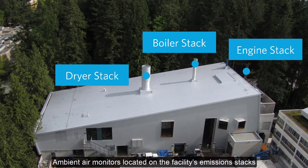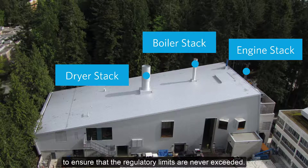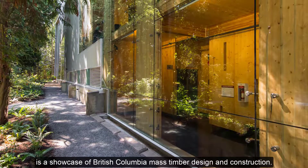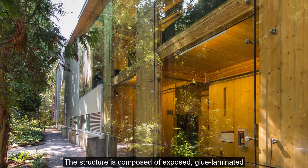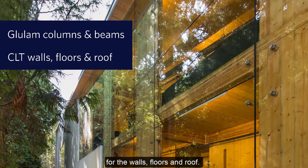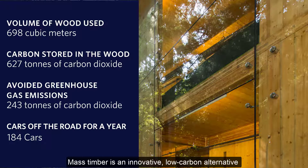Ambient air monitors located on the facility's emission stacks and on neighboring residential buildings provide real-time alerts to ensure that the regulatory limits are never exceeded. The LEED gold-certified building that houses the systems is a showcase of British Columbia mass timber design and construction. The structure is composed of exposed, glue-laminated timber columns and beams attached through steel connectors, as well as cross-laminated timber, or CLT, panels for the walls, floors, and roof. Mass timber is an innovative, low-carbon alternative to steel and concrete building materials, and through its use, it reduces the building's embodied carbon footprint.